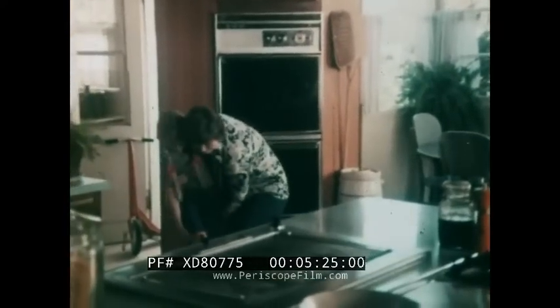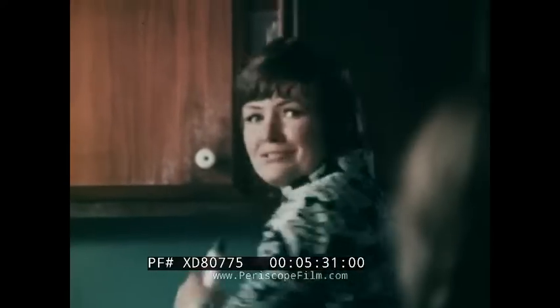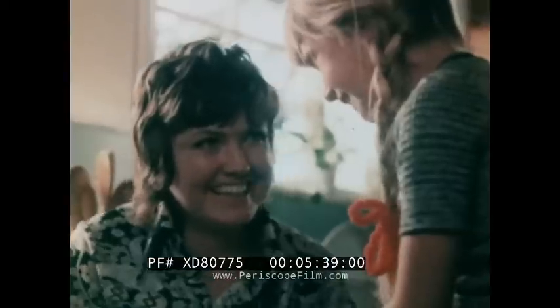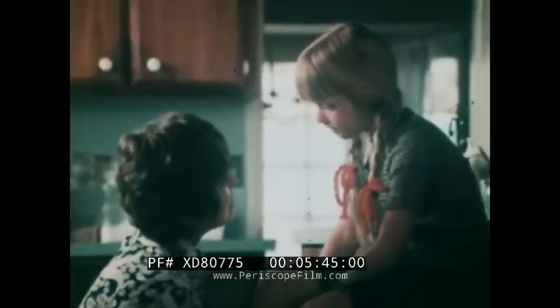"Mommy!" "Julie — that same knee!" "It hurts." "I know, you really scraped it this time, but a little Bactine will help." Bactine antiseptic eases the pain. "Is that better?" "Yeah." And it fights germs that can cause infection. Bactine helps the hurt stop hurting. "Julie — next time the other knee?" "Okay."